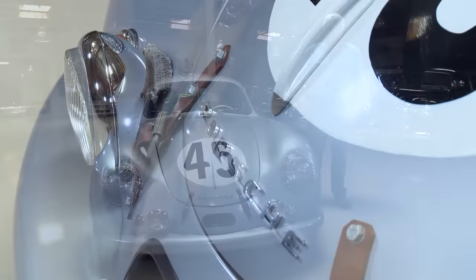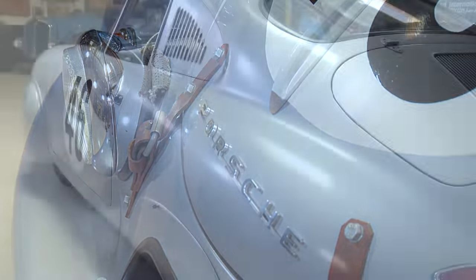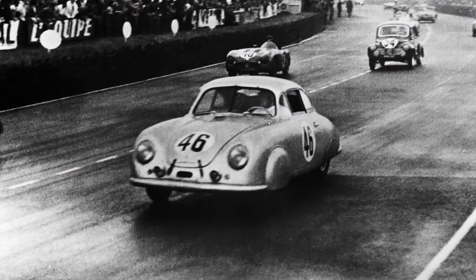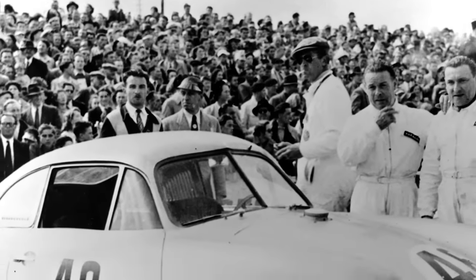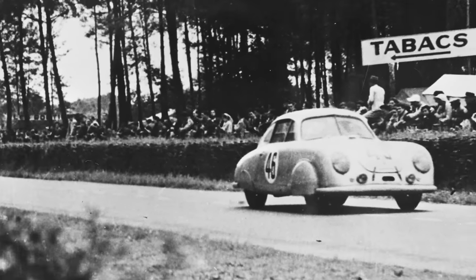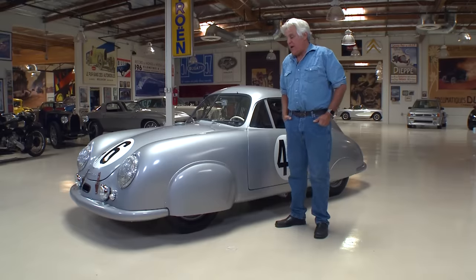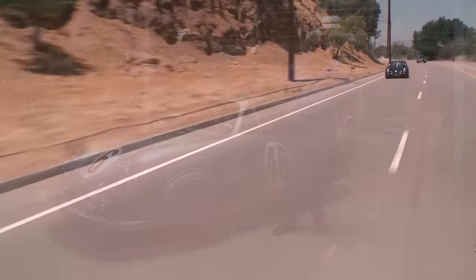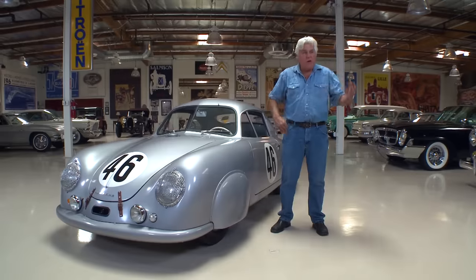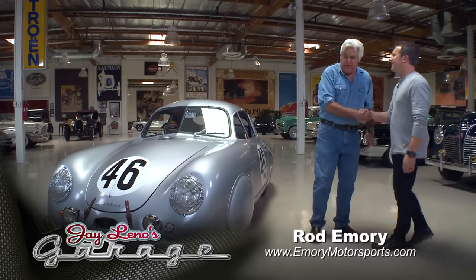To be in the actual car that won the very first race that Porsche ever ran — what a treat this is. Welcome to another episode of Jay Leno's Garage. It's not very often we get automotive royalty on the show, but that's what this car is. This is a Porsche 356 SL. This is the car that was there at the dawn of the whole Porsche racing empire. It's been restored by our friend Rod Emory — his company coined the term 'outlaw' for Porsches. Let's meet Rod again.